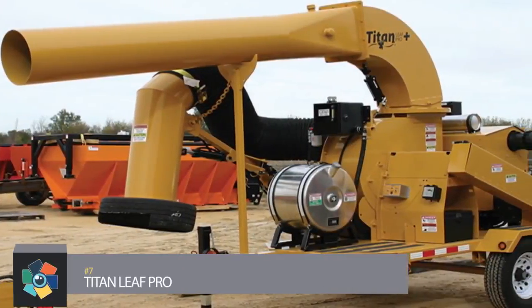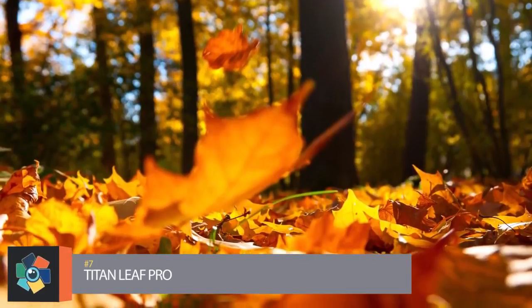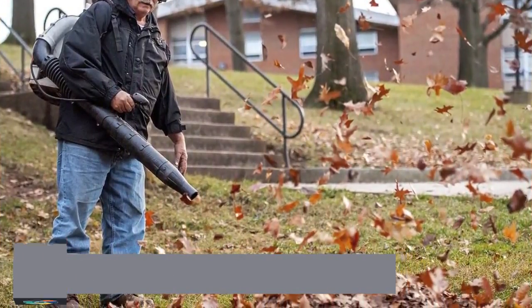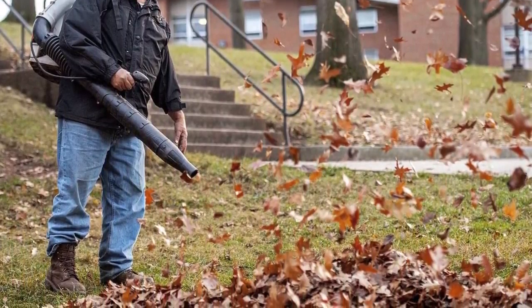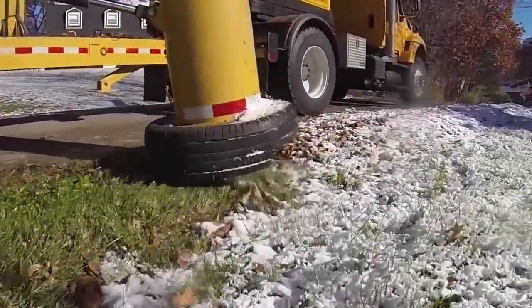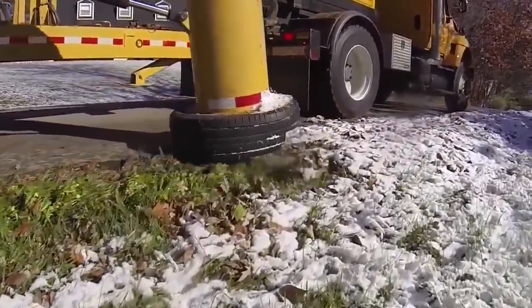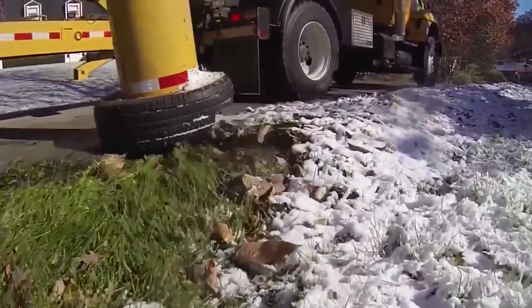Number 7: Titan Leaf Pro. Fall, although a wonderful time of year, can also mean increased yard work. The falling of leaves can pose a tedious task to most without the help of our number 7. Bonnell's Titan Leaf Solutions is composed of 5 vehicle models that turn any leaf collection into a highly efficient job.